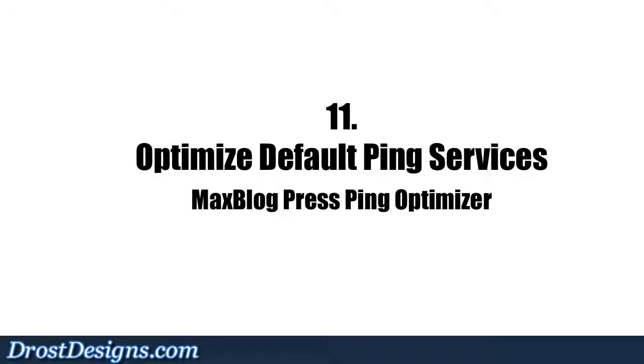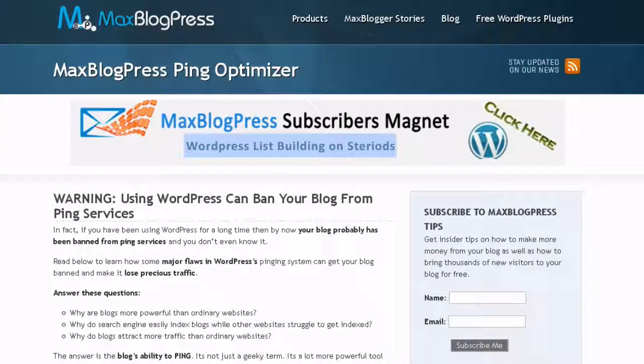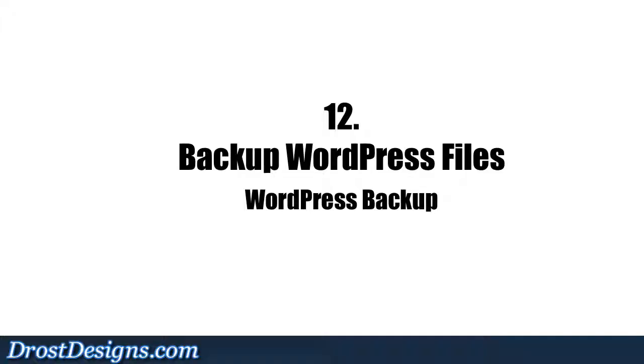11. Optimize WordPress Default Ping Services: WordPress automatically pings your blog whenever you add a new post, but it also pings whenever you edit and update any existing post. The MaxBlogPress Ping Optimizer fixes WordPress's pinging system.